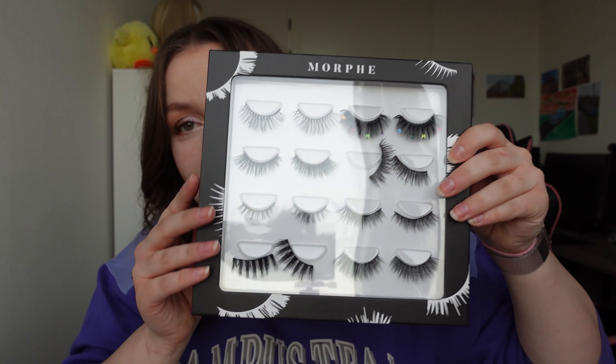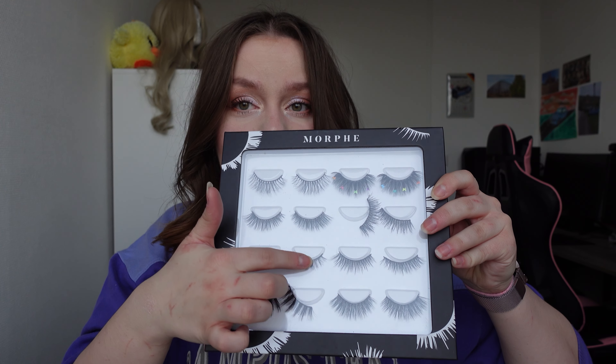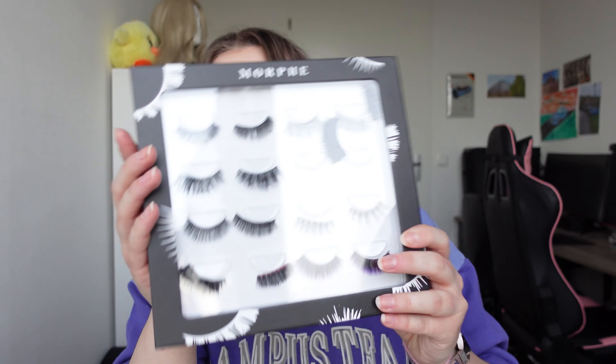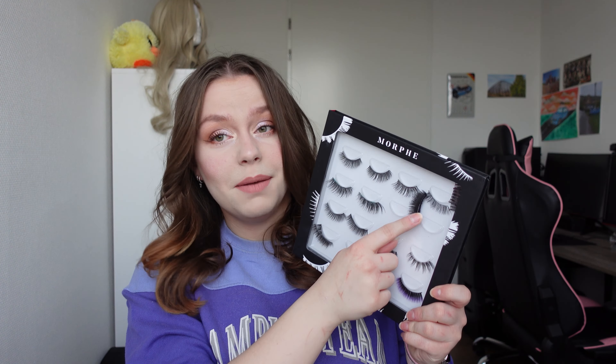Then I have two lash books — the lash books are from Morphe but the lashes aren't. This is the first lash book; I just paired them up, so there's one pair, that's one pair, that's one pair. The other one looks similar. Some of them move around so I put them back because I'm not going to throw them away after using them just once.